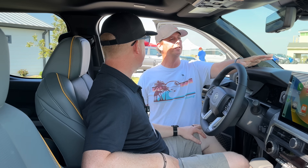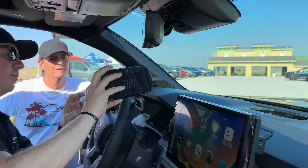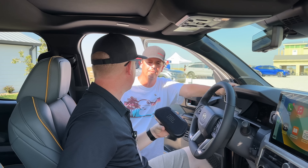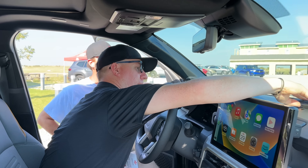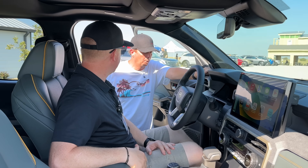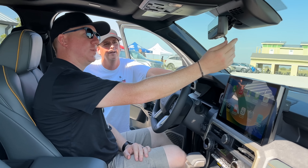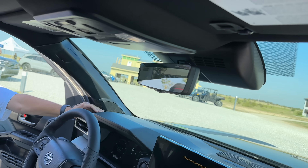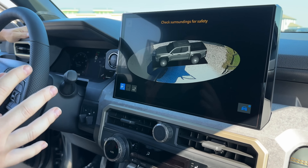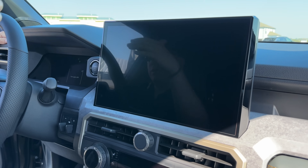You're getting a JBL sound system, and this was a big buzz — the speaker pops out, you can take it with you. If you want to go on a hike, to the beach, wherever, it's a Bluetooth JBL speaker. I was wondering how it doesn't bounce around, but it clicks in solidly — it's integrated.